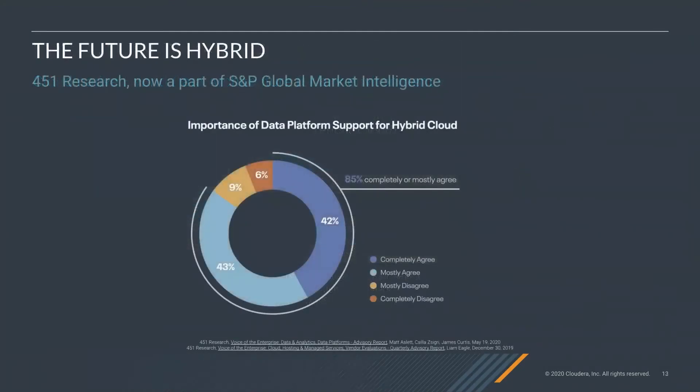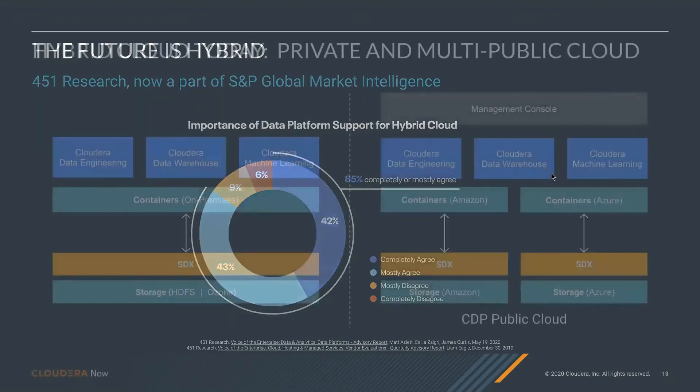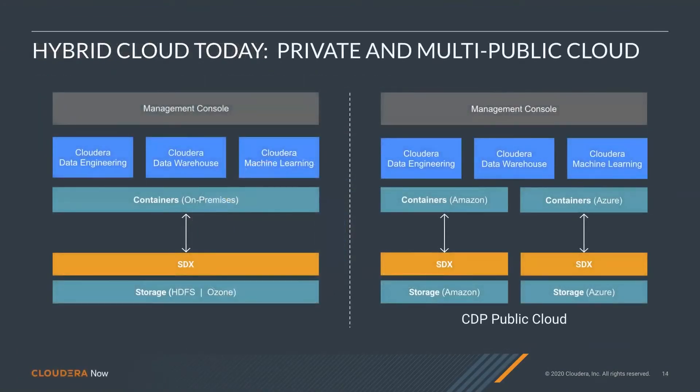The future is hybrid. There's a lot of market data — this is just one example from 451 Research — showing that when companies look at their data platforms, they really want a hybrid cloud platform. Cloudera is able to offer that today with both private and multi-public cloud. CDP Private Cloud offers a management console, a set of experiences running on containers on-prem with an always-on SDX service connected to on-prem storage. The same architecture exists in public cloud — data engineering, data warehouse, and machine learning all running on containers on Amazon and Azure, protected by SDX and running on object storage.